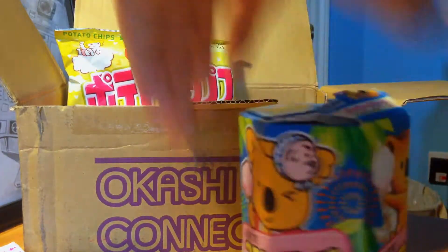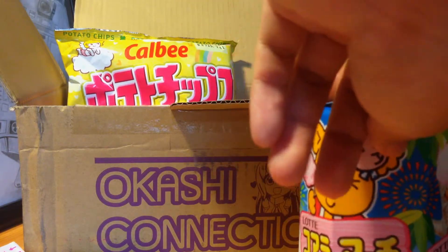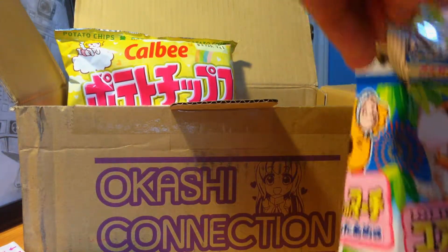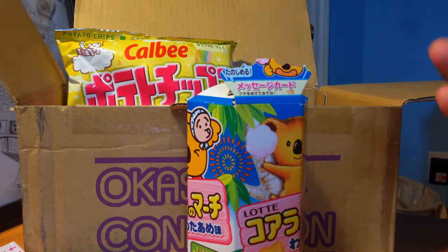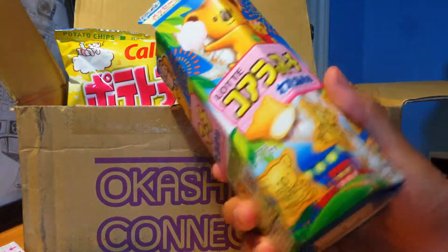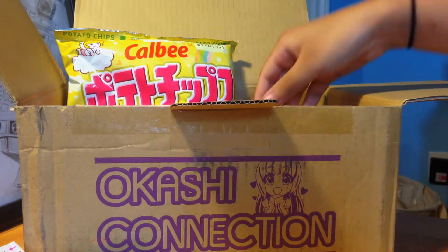I think this box is beating last month's box, but last month's was still really good. Now we're going to try these koala cotton candy cookies. Tasting them — they're cute little koala shapes. These are good, but you're not getting a whole lot of cotton candy flavor. I find the cotton candy flavor is very subtle and it's not really the main show, even though you'd think the flavor would be the star.